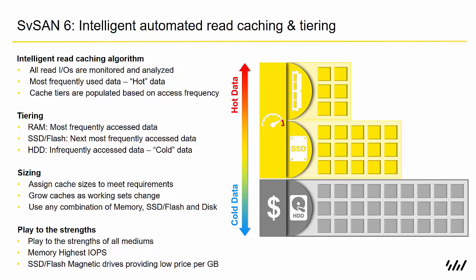SVSAN 6 Advanced comes with a new feature: intelligent automated read caching and tiering. All read IOs are monitored and analyzed, and the most frequently used data — the hot data — is placed at the top of the stack into RAM or memory. The cache tiers are populated based on access frequency, so at the top in RAM we have the most frequently accessed data.